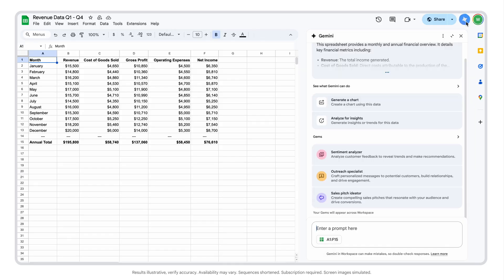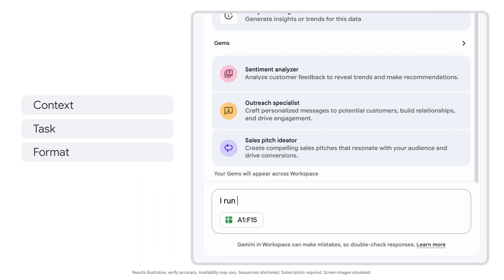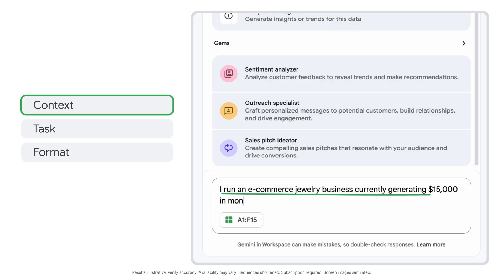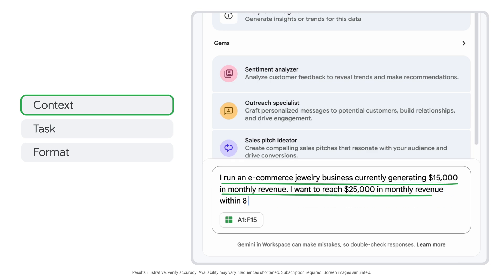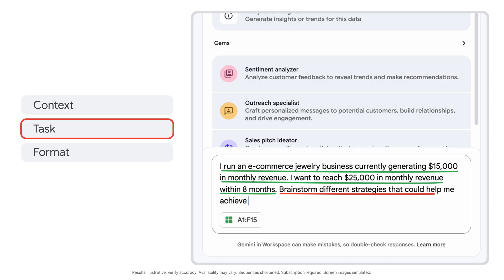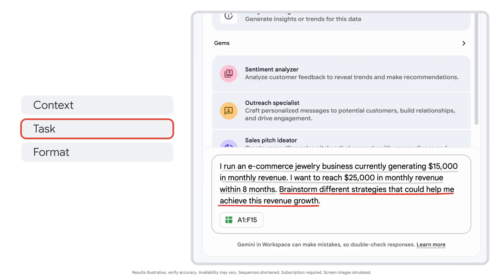Let's enter our prompt with clear context and specifics on the task. I run an e-commerce jewelry business currently generating $15,000 in monthly revenue. I want to reach $25,000 in monthly revenue within eight months. Brainstorm different strategies that could help me achieve this revenue growth. I start with my context about my business, then I specify the task for Gemini to perform with that info.